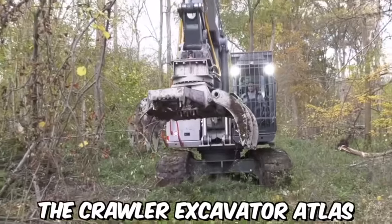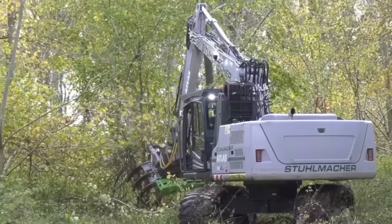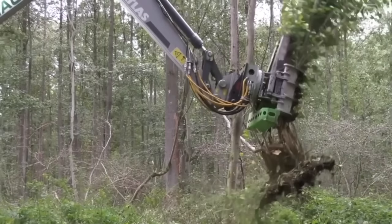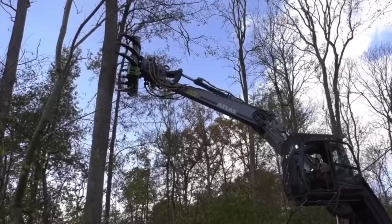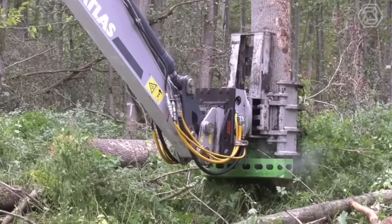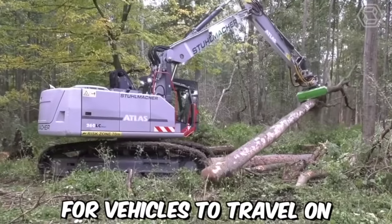The Crawler Excavator Atlas is a versatile machine that is widely used in forest production. It is a powerful heavy-duty excavator designed to handle tough terrain, making it ideal for use in the forest. The machine can be used to clear a path through the forest, removing trees, rocks, and other obstacles as necessary, and can also level the ground to create a smooth surface for vehicles to travel on.